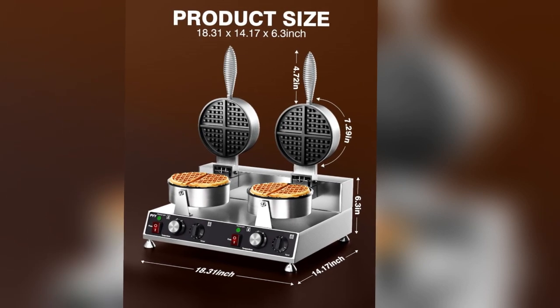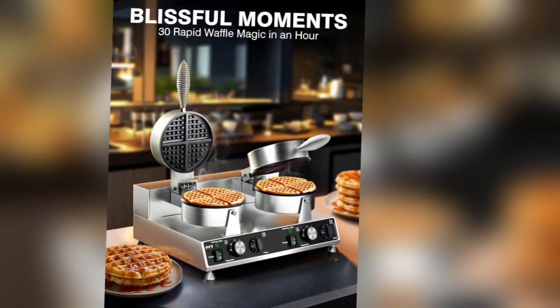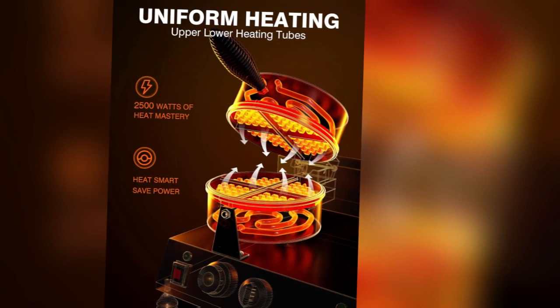Welcome to the review for the PYY Commercial Waffle Maker, a powerhouse for those who crave perfectly golden waffles. This double waffle maker is a game changer for your restaurant or food stall.